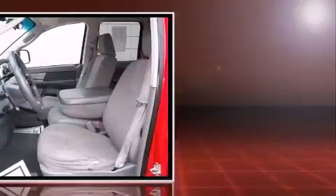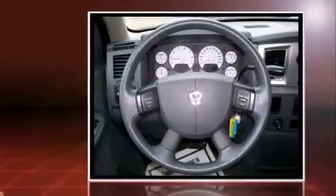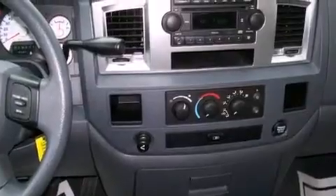Dodge infused the interior with top-shelf amenities such as variably intermittent wipers, an outside temperature display, front fog lights, power door mirrors and heated door mirrors, and much more.